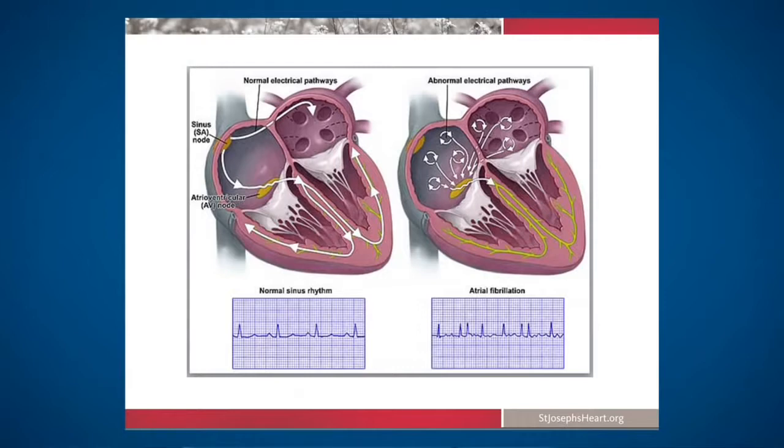What atrial fibrillation is, as demonstrated on the right-hand side of the slide, is where the top chamber, instead of squeezing normally, is sitting there quivering. With atrial fibrillation, the top chamber is actually beating at 350 to 400 beats a minute.